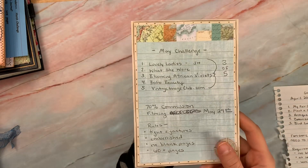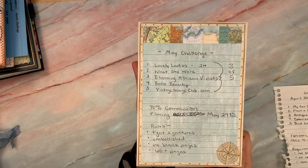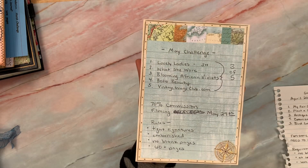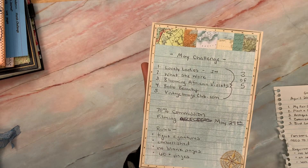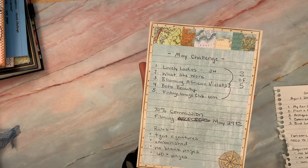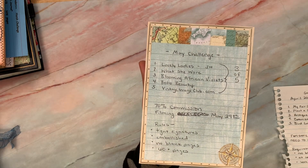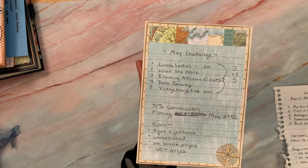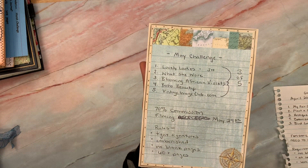And then the May challenge — this is the announcement for the May Challenge. I have five digitals listed and you have to use at least three of these five. There's one from Joanne and four from me. Joanne's Lovely Ladies Mini Kit, What She Wore — that's mine, it's a junk journal kit. Blooming African Violets — that's a junk journal kit. And Boho Beauty, which is a paper pack. For additional ephemera, you can use any coordinating ephemera you like from my vintageimageclub.com. I have public domain images over there set up in easy print sheets or individual images. There are hundreds and hundreds, so many categories that will go well with this.